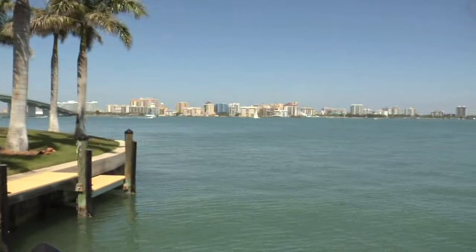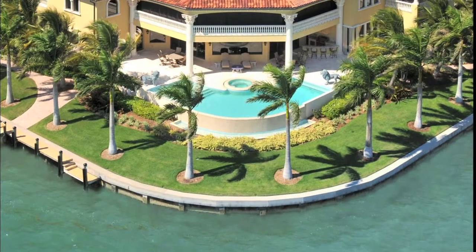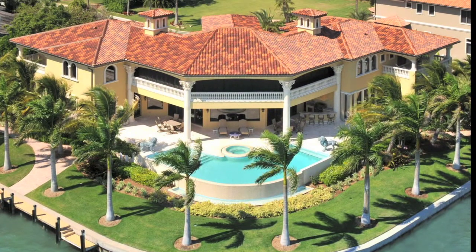We wanted it to be majestic. We are 14 feet above sea level, and there are only four steps to get into the house. So we bermed it so that it is palatial, and it's a Spanish Mediterranean style with huge Corinthian columns.